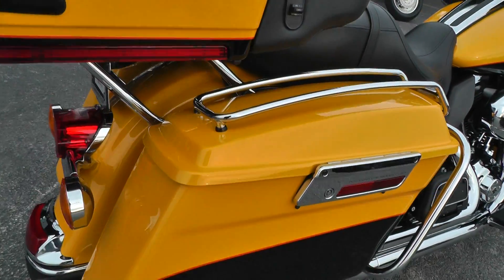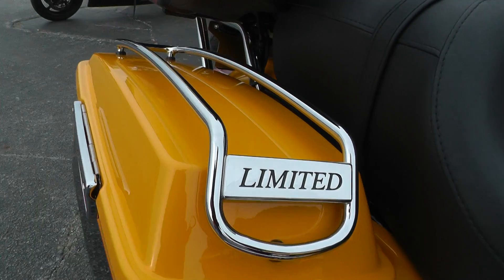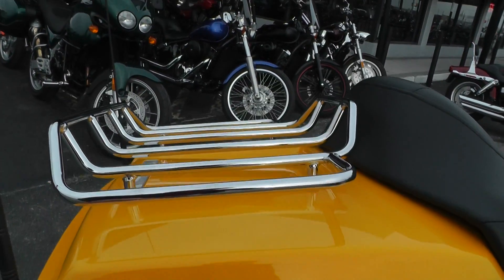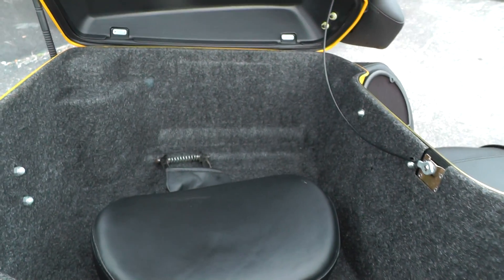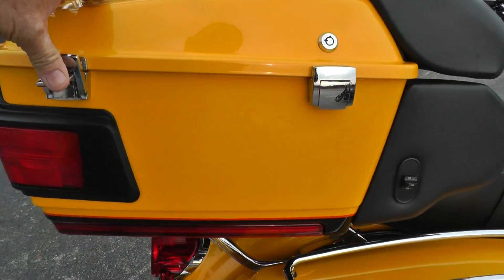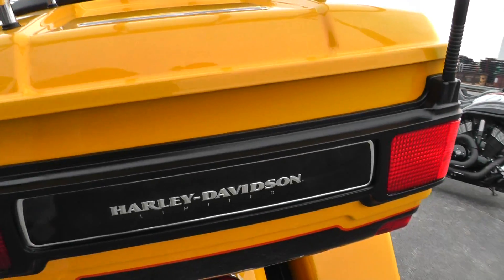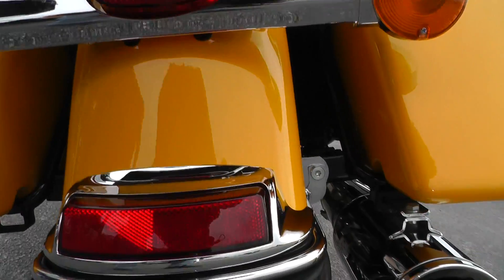It's been upgraded with the lid rails on these bags — Limited lid rails. It's got the chrome luggage rack back here on the tour pack. It's got a little bit of a backrest in there. It's an amazing bike. That's a little Limited insignia across the tour pack — a little touch of class.